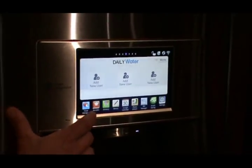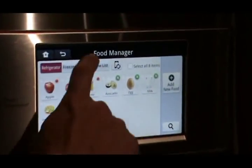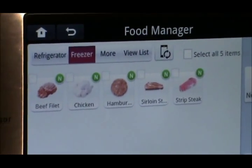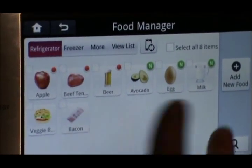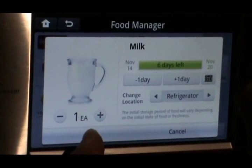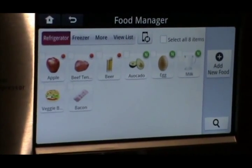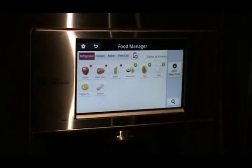Probably one of the more fun applications is our smart access and how you can interact with your phone and the refrigerator. With our food manager, you can actually inventory items inside your refrigerator or freezer section to keep track of those items. For example, if I've just brought in milk, I can add an expiration date. The freshness tracker widget will remind me two to three days before that item is going to expire, to either use it or add it to my shopping list.